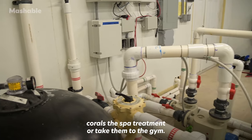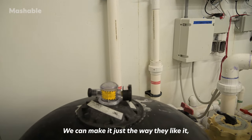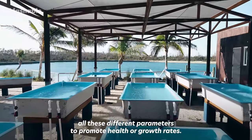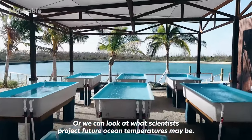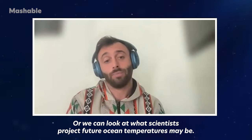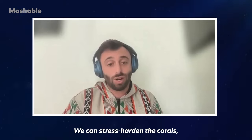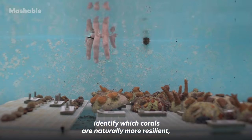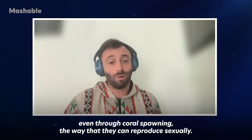We can basically give corals the spa treatment or take them to the gym. We can control temperature, flow rates, and light — all these different parameters to promote health or growth rates — or we can look at what scientists project future ocean temperatures may be, raise the temperatures in our tanks and bring them back down, and stress-harden the corals to identify which ones are naturally more resilient, even through coral spawning and sexual reproduction.